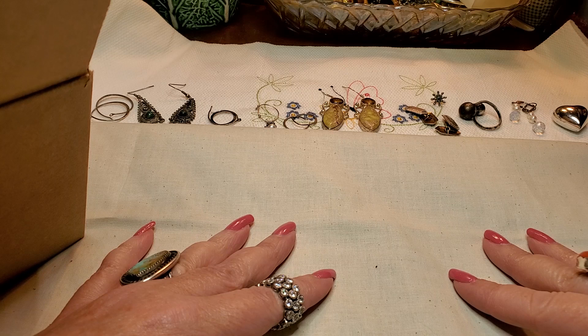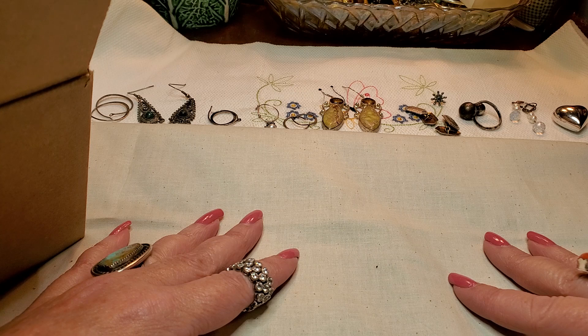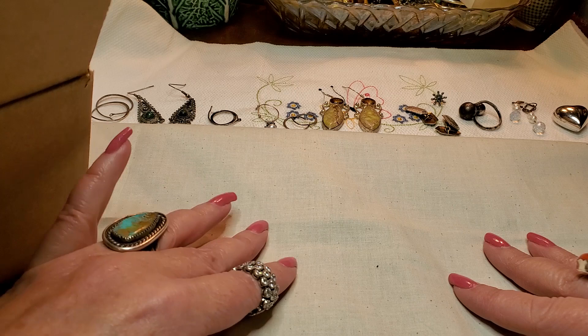Hi everybody, it's Tammy with Wings of Love Treasures. We're going to be giving away two Sopata necklaces today, but first I'm going to open this box next to me. I got it from Goodwill Blue Box. The Goodwill Blue Boxes were $29.99 and they went up to $34.99, and I wanted to open this and see if they put any better things in there.